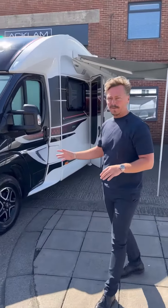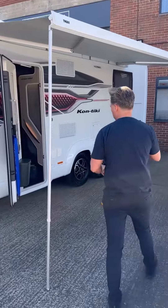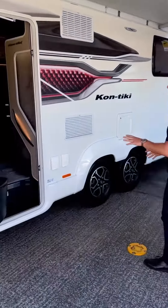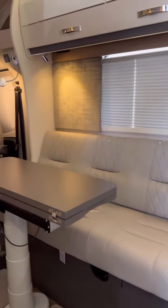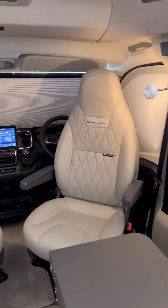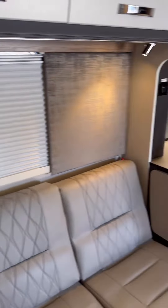It's brand new and absolutely magnificent. It's a facelifted model featuring a digital driver information system and touchscreen, which is really important. It's powered by a 2.2 diesel Fiat cab, but it's the finishes inside that really stand out.